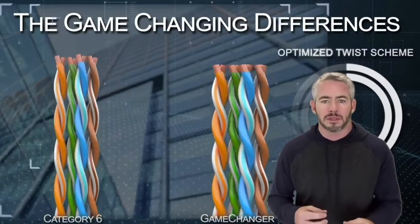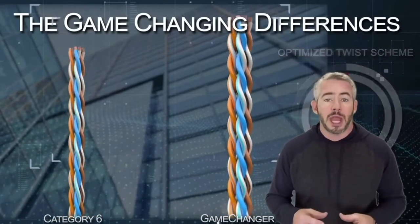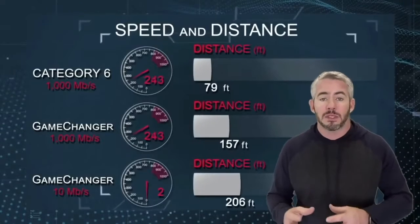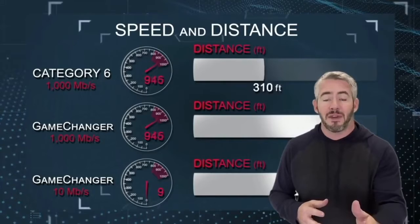The second thing that we did is with the twists. We've optimized for greater distance support, when normally you have to optimize for greater frequency support and greater bandwidth support. In this case, we optimize for the things that fail over long distances.